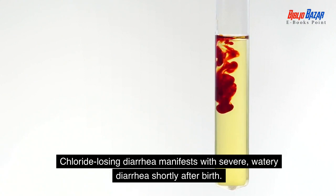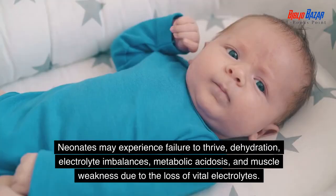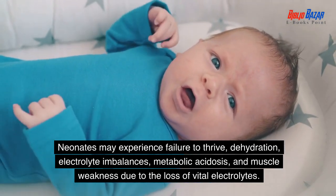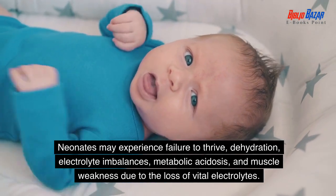Chloride losing diarrhea manifests with severe, watery diarrhea shortly after birth. Neonates may experience failure to thrive, dehydration, electrolyte imbalances, metabolic acidosis, and muscle weakness due to the loss of vital electrolytes.